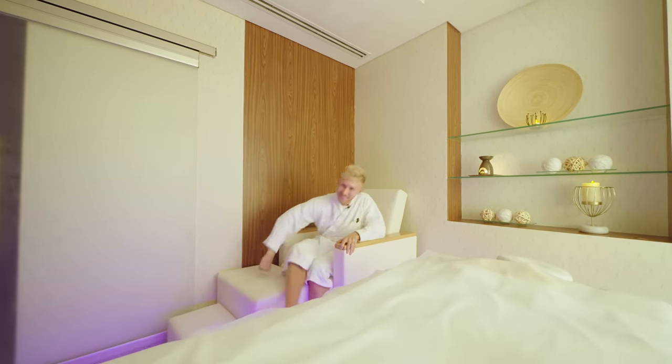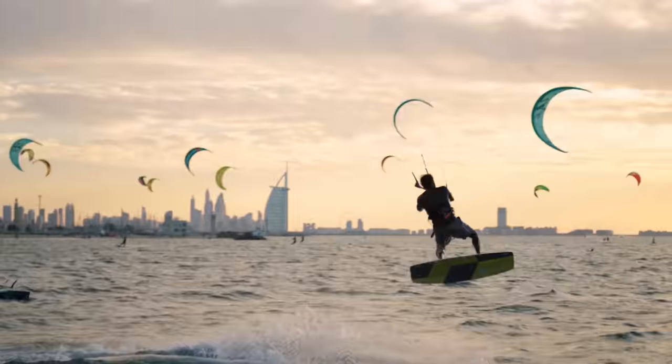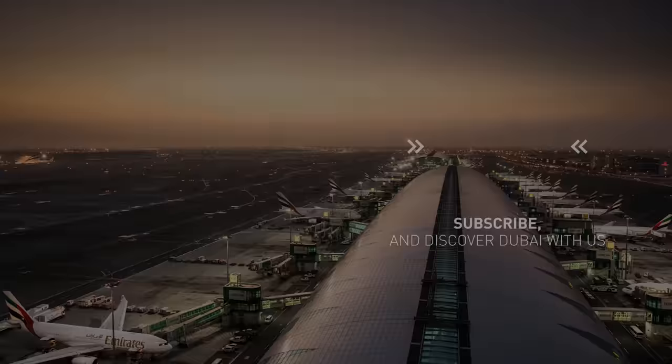Time to catch a flight. Now I've shown you all the great things you can do at the airport, but of course we want you to check out our beautiful city as well. There are loads of episodes with great itineraries on our channel. Enjoy and see you in Dubai soon.